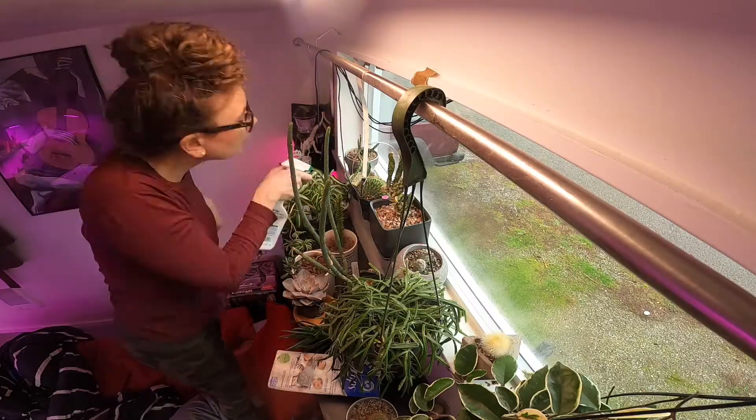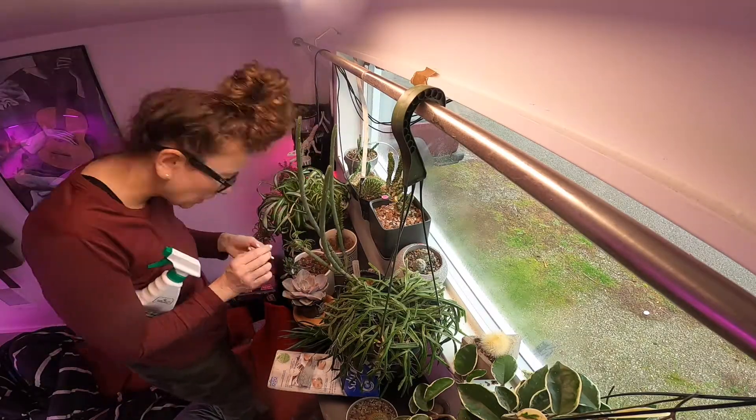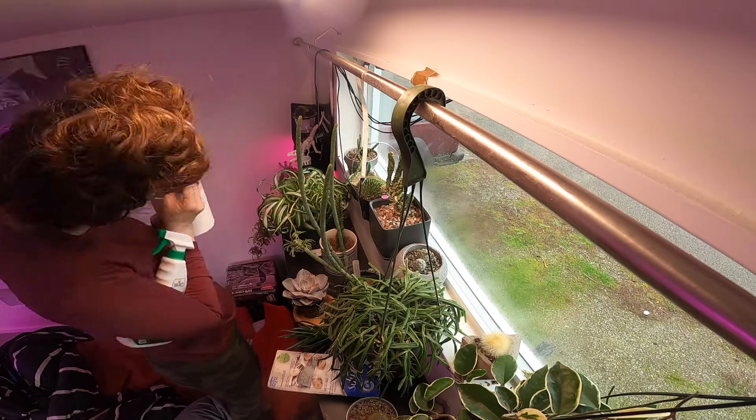And it is here, while I'm doing my maintenance, that my foliage buying frenzy begins.